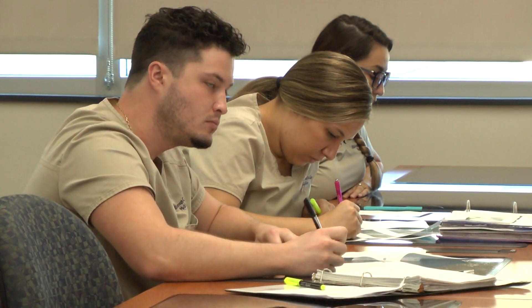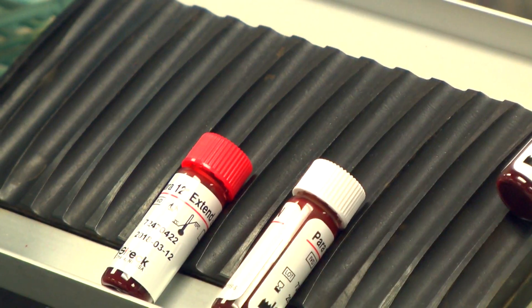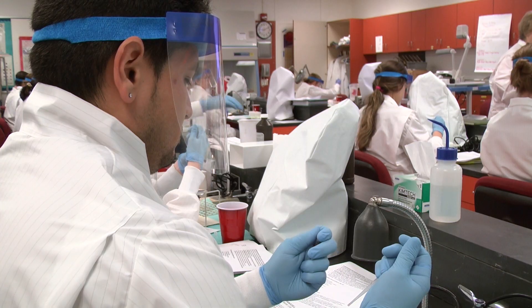We have the didactics classes at the HCC Dale Mabry campus and the student labs at Urban Technical College. There is a strong partnership between the two colleges in working together to prepare our students, in addition to the hours spent in the classroom and hands-on training inside the student lab.